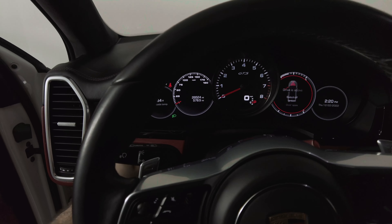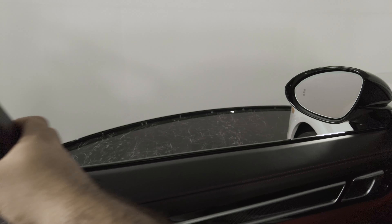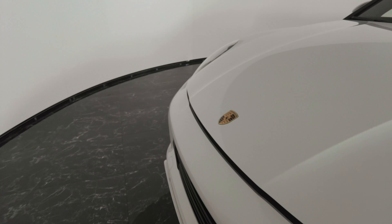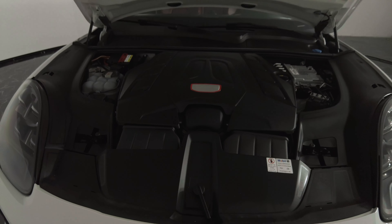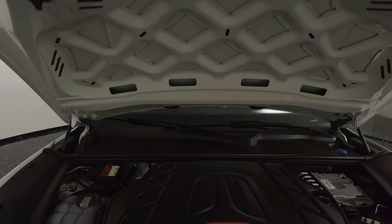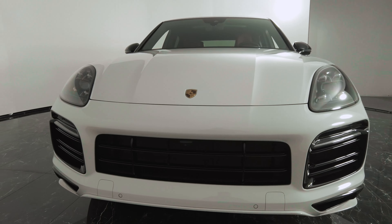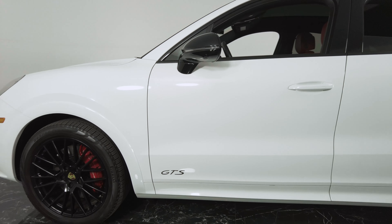I'm going to go ahead and turn it off and pop the hood. You got a very clean engine bay, as it should be — GTS.